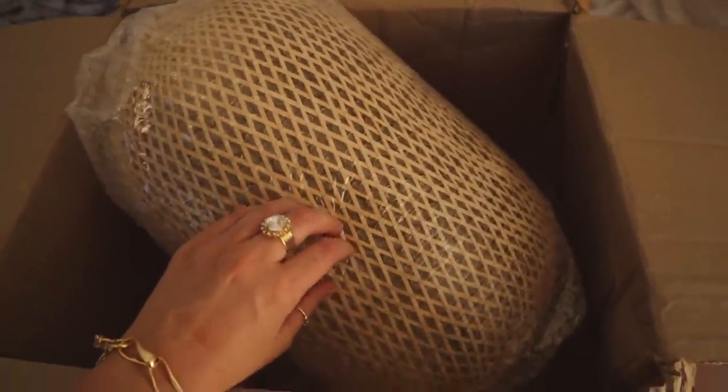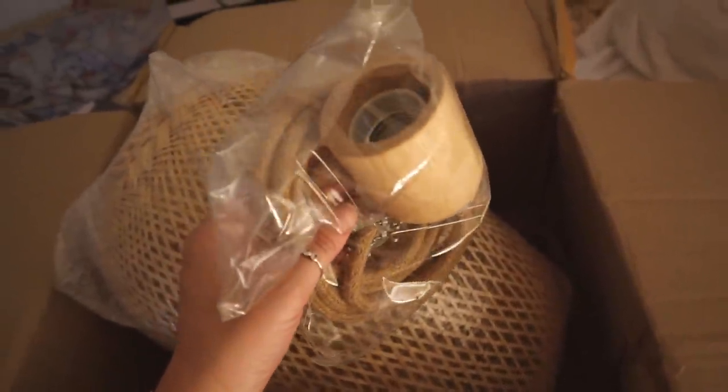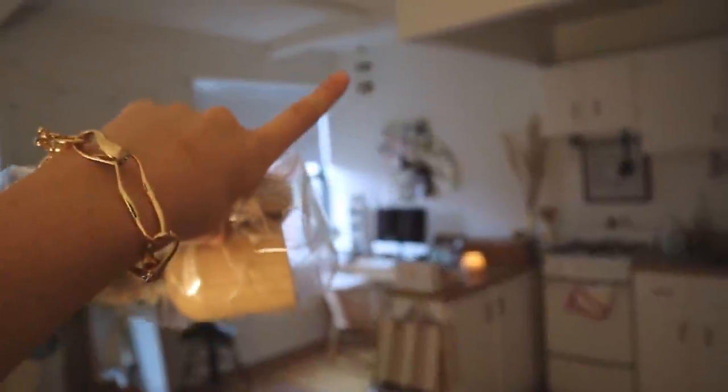I want to show you guys some new things going on in the apartment. As you can see, I have a new bedspread and a new light fixture to talk about. My new light fixture, which I know does not look like much right now, just came in the mail. I ordered it from Etsy. It came with this piece and then the actual light itself — which I need to get a bulb for, of course. It's going to hang right up there where I'm pointing.